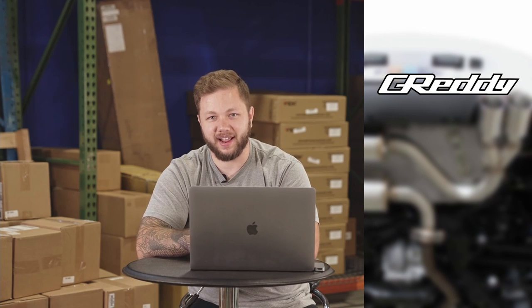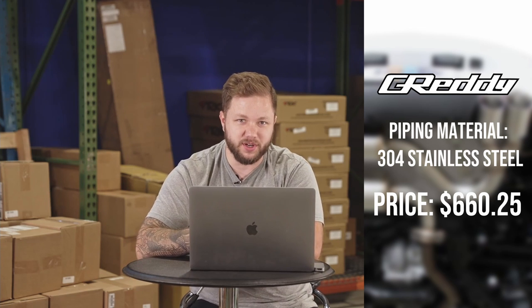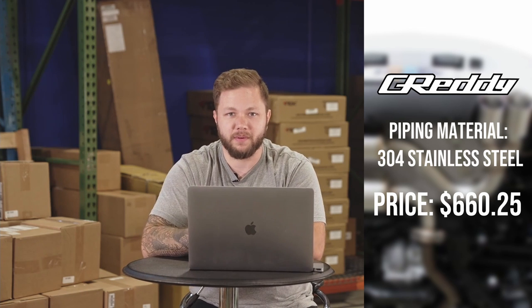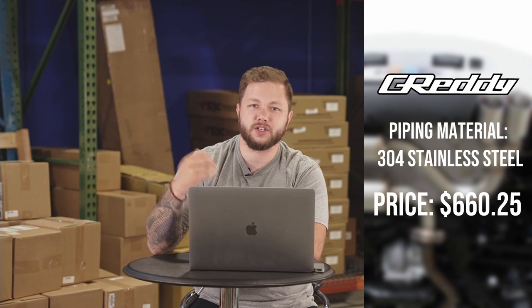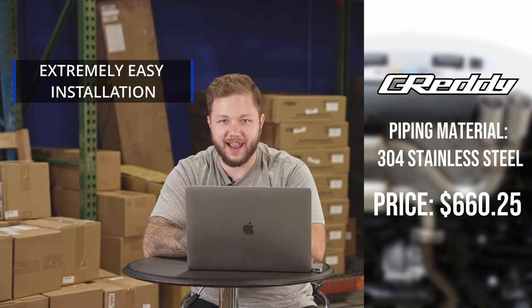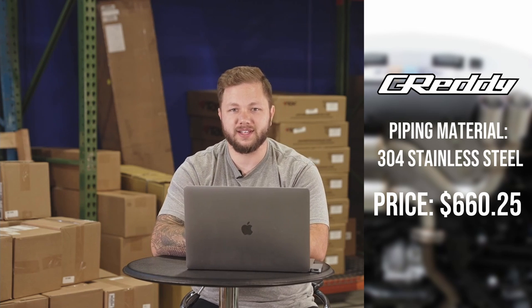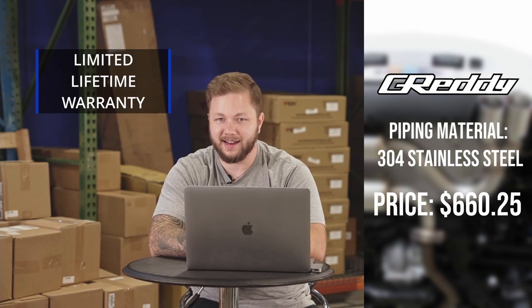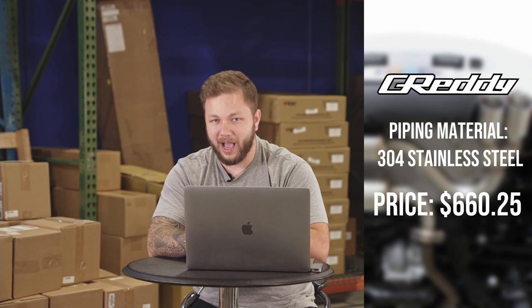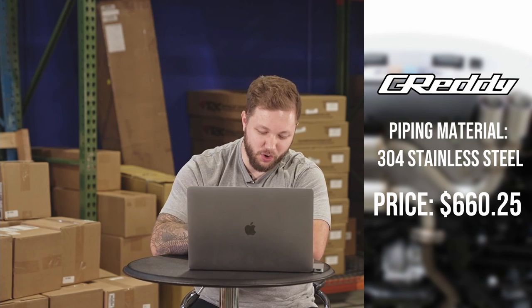Number four on the list, but potentially number one in your hearts, is the Gretti Supreme SP Axle-Back. This one is made out of 304 stainless steel, coming in at a price of $660. Main takeaways: it is made of two-and-a-half inch piping material, exits from dual three-and-a-quarter inch tips. It is extremely easy to install being that it's only an axle-back. It's not much louder than stock, but does give a satisfying low grumble when cruising around town and when you get on the throttle. It comes with a limited lifetime warranty from Gretti and, in our opinion, sounds absolutely phenomenal. Let's jump in and show you how it sounds.